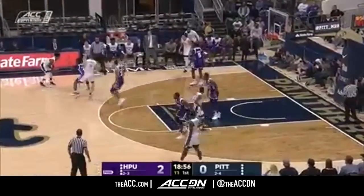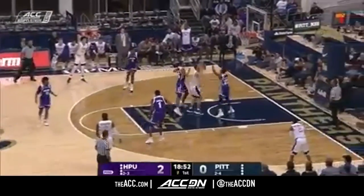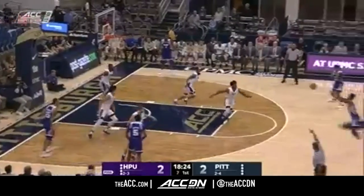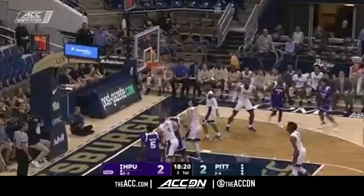11 on the shot clock. Good job by Madison, but he loses Luther who lays it up and in. They struggled at Tennessee, they played a solid game at Charlotte. Ball kicked out, five on the clock. Slay pulls and hits.